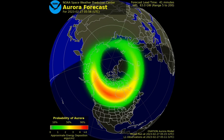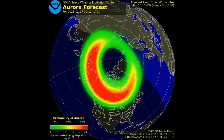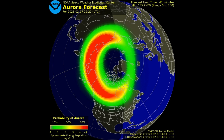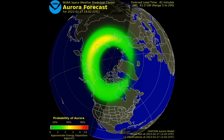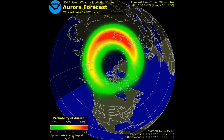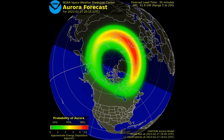Even if it's not directly overhead, you can still observe the aurora from as much as 1,000 kilometers away if the conditions are right and the aurora is bright. Aside from its beauty, the aurora is also a critical indicator of the current geomagnetic storm conditions and provides situational awareness for various technologies.